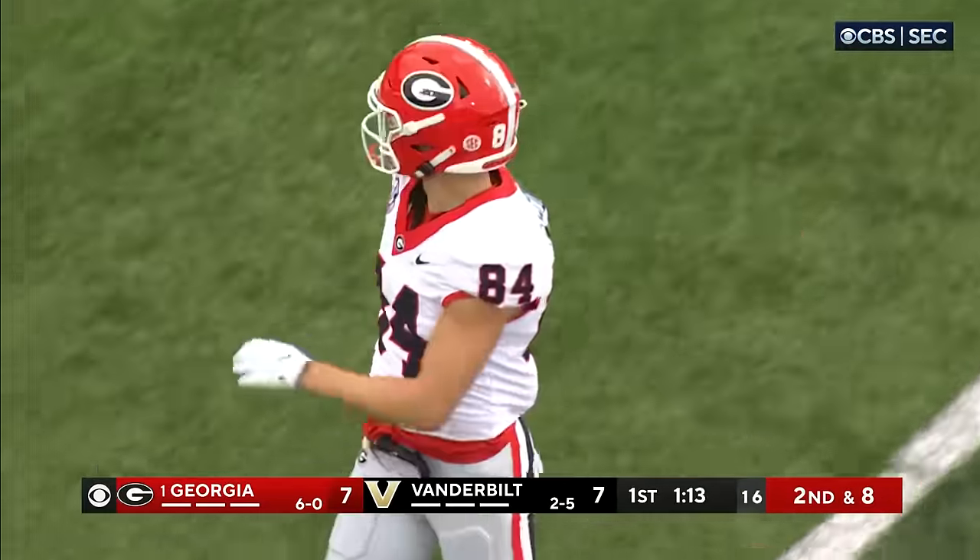He played running back at times, wide receiver — you'll see him motion out of the backfield. C.J. Taylor is being double-teamed at the point of attack. You see Bowers going in motion like that — you've got to know that's the guy Georgia loves to get the ball to. Georgia 3 for 4 on third downs, facing a third and two.